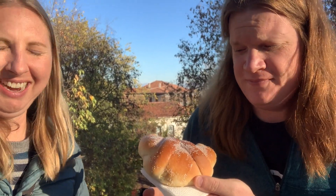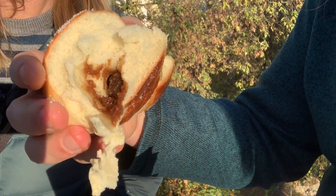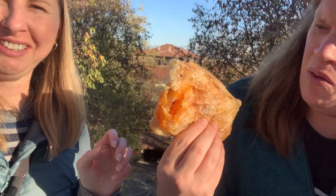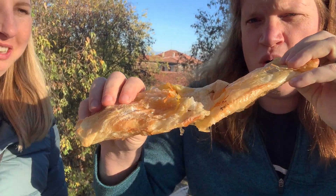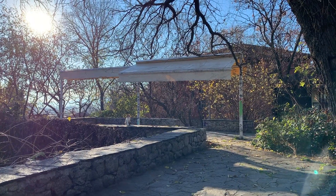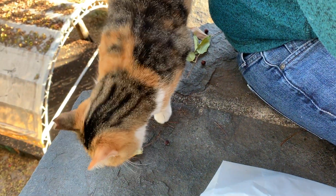Thing one: sugar bread — like an apple jam inside. Thing number two is this pumpkin pastry. It's huge, it unfolds, it is humongous. We're going to enjoy our food. And there's a kitty cat that literally just popped up out of nowhere. Come here and we'll feed you. We're going to sit here and enjoy our breakfast with the kitty cat.